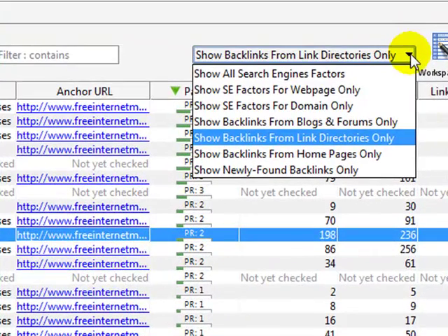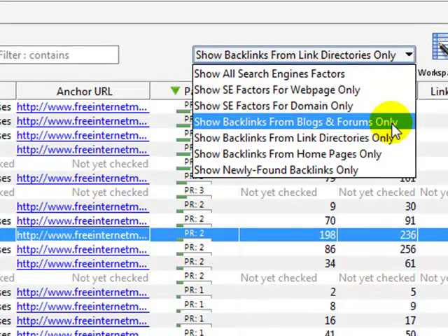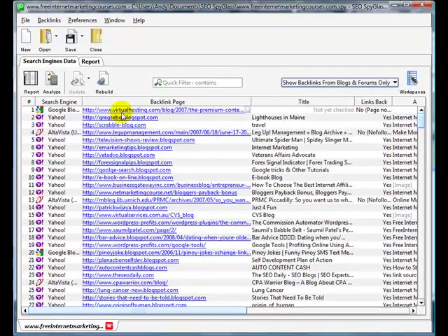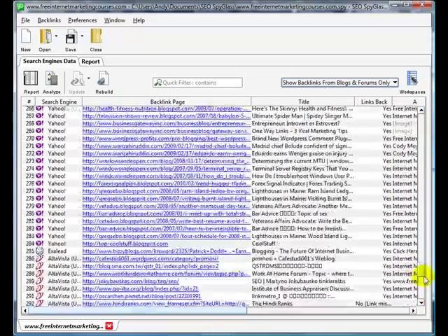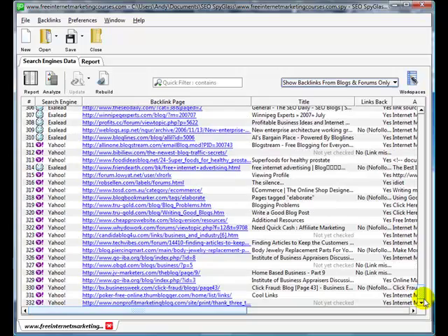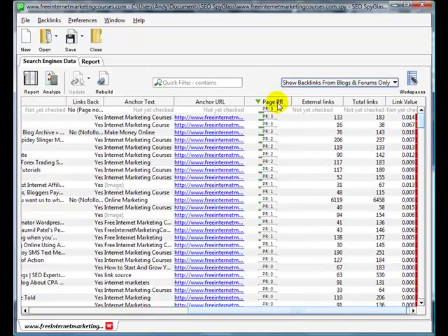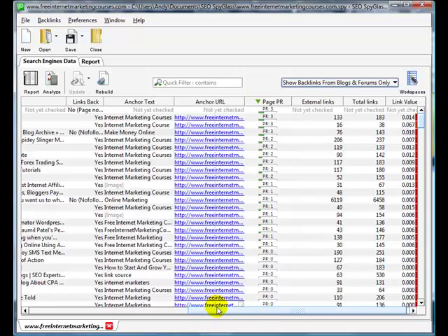You can also look at backlinks from blogs and forums. The software has found over 300 links from blogs and forums — many of them are dofollow links. If we order by page rank, you can see some of these are page rank 3 down to page rank 1, all of which would be worth checking to see whether you can get links from those particular sites.